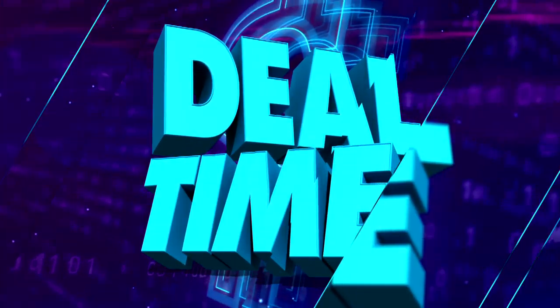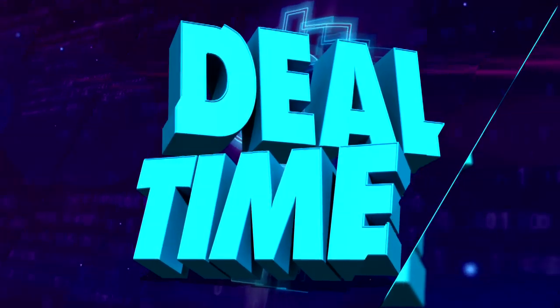Y'all know what time it is? It's deal time! I got a product that every woman is going to want in their bathroom.